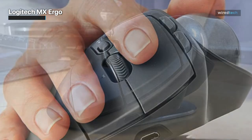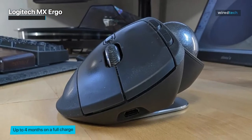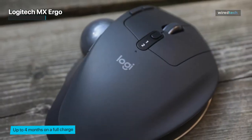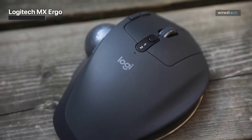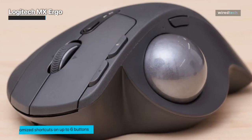With a precision mode button, you can effortlessly switch between speed and accuracy, making it perfect for tasks that require precision, such as photo editing or graphic design. Additionally, the Logitech Options software allows you to customize buttons and gestures, adapting the mouse to your specific needs.